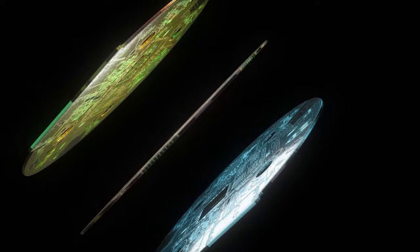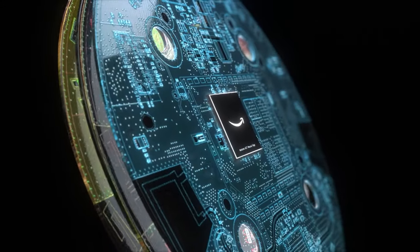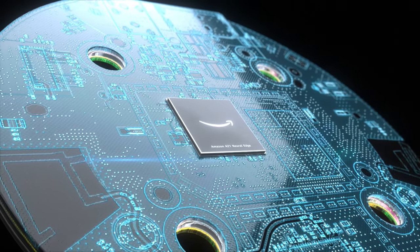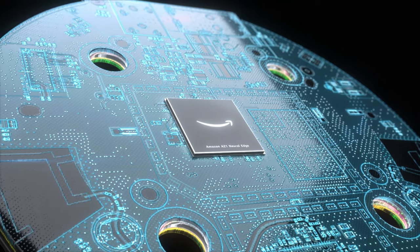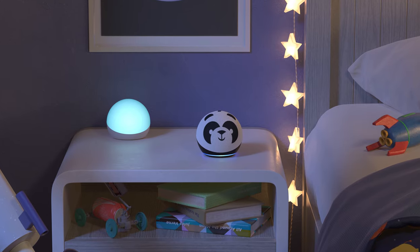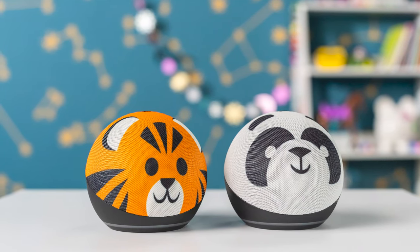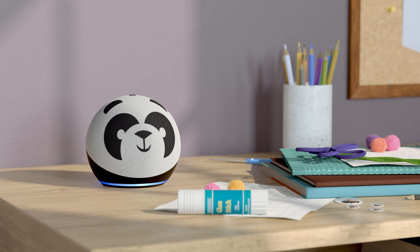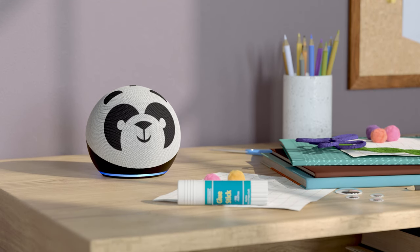It also comes with the company's AZ-1 Neural Edge processor for machine learning, allowing for neural speech recognition so that it can recognize words faster and more accurately. At $100, the regular Echo is the same price as its predecessor. The Echo Dot is selling for $49, and then there's an upgraded Echo Dot with clock, which is $10 more — the same price Amazon is charging for the Echo Dot Kids, which come with cute animal-themed cloth coverings for the speaker.